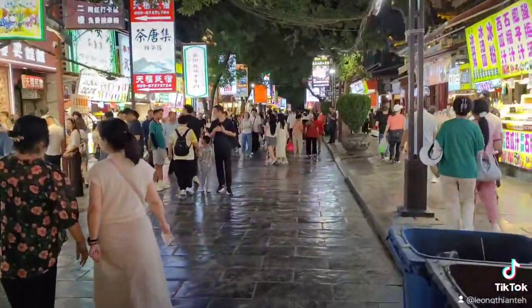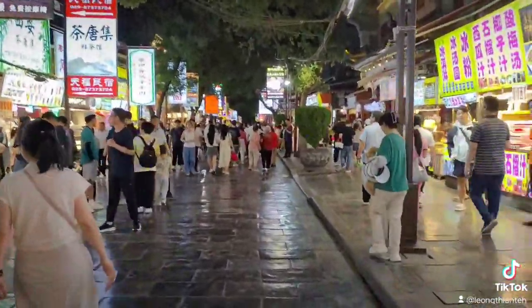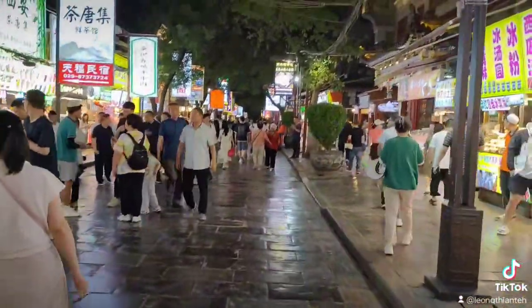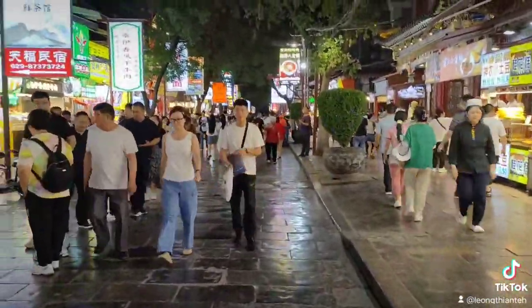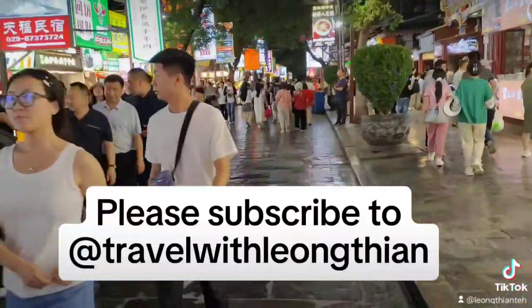This appears to be a very busy night. It's a weekday night and yet there are so many people. We're going to continue walking but we're going to sign off here now. Bye-bye!